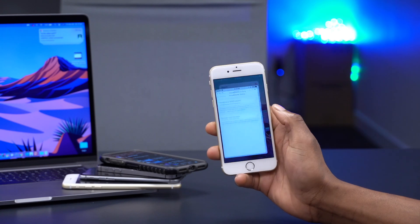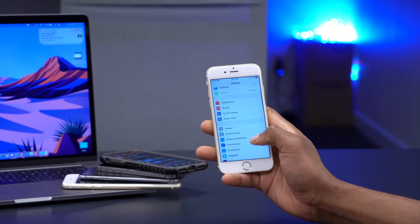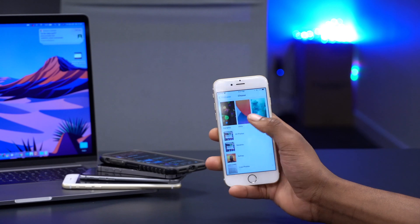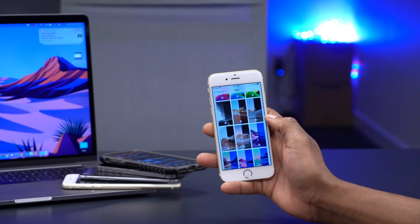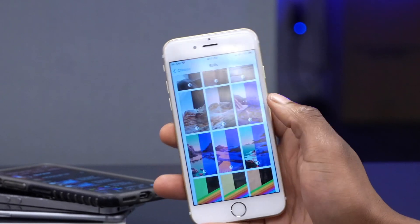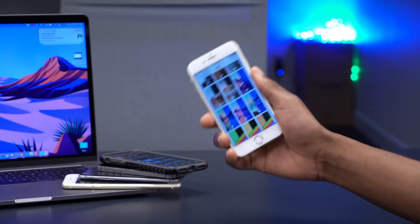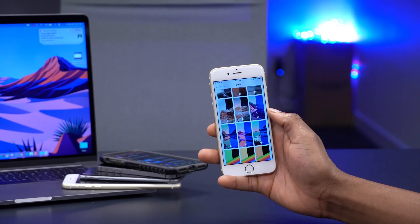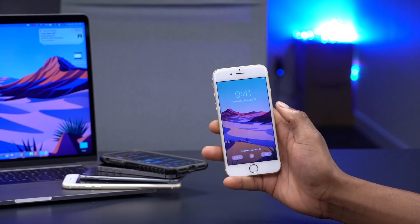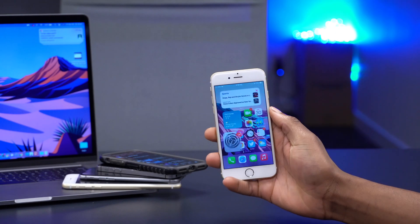Something else new: if you go into Settings and then the Wallpaper section and click Choose Wallpaper, in the Stills section you can see there are eight new wallpapers. These came on both iPhone and Mac, so they're available on all platforms. You can see that they switch between day and night, which is a cool addition that came with this update.